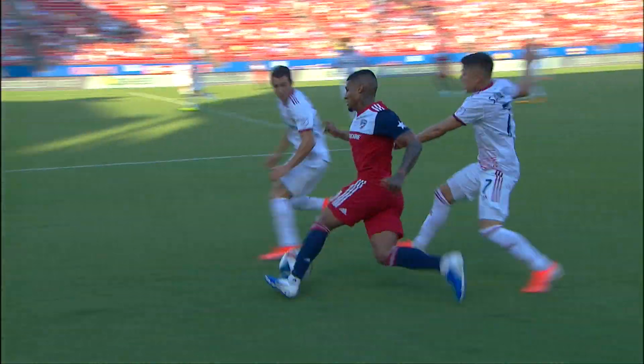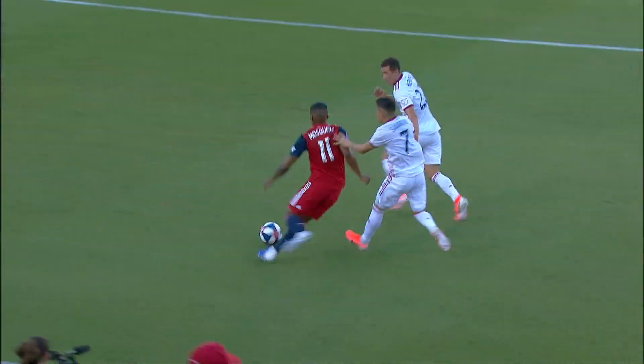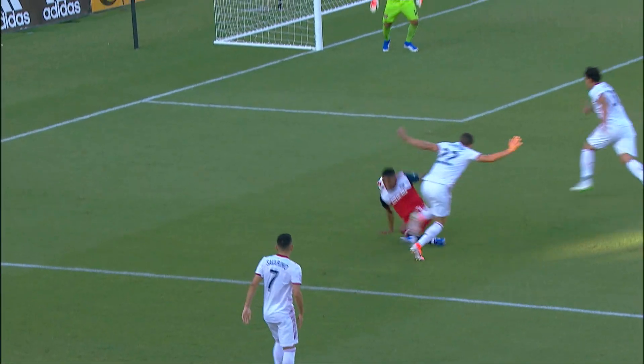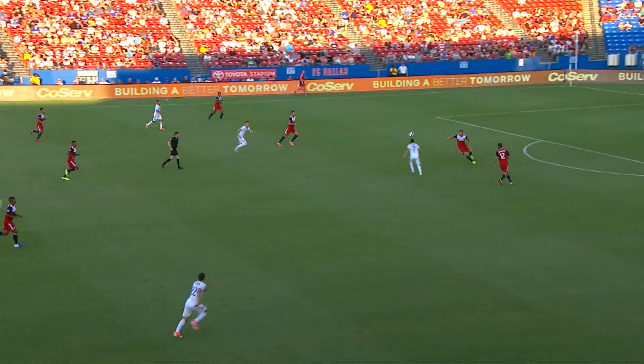Going the opposite way, FC Dallas fans are unhappy with this shout. Mosqueda is tugged down by Aaron Herrera — watch the left arm of Herrera come across the body. For me, if that was an RSL player, we'd be screaming for a penalty.